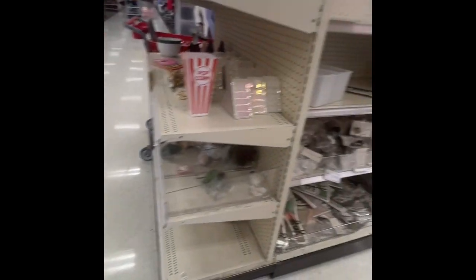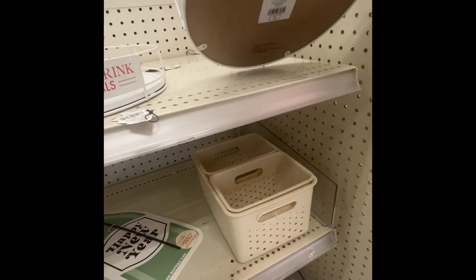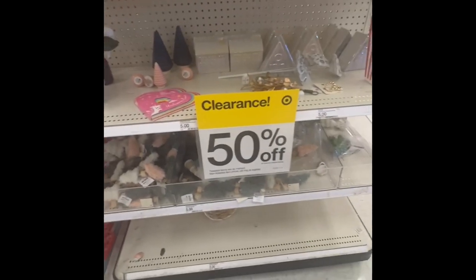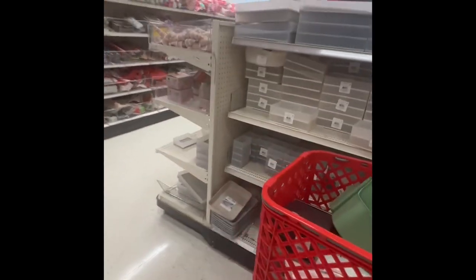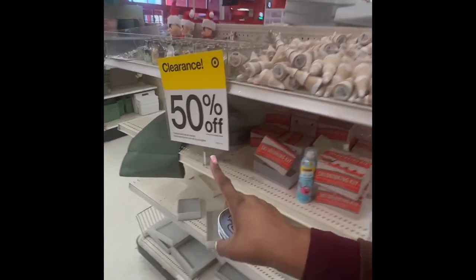Over here they don't have much — I think this is Christmas stuff, probably 50% off or more. Yeah, this is 50% off clearance. That's pretty good — let me go around and see what else they have. Some of this stuff I'm not sure about, but yeah, 50% off.